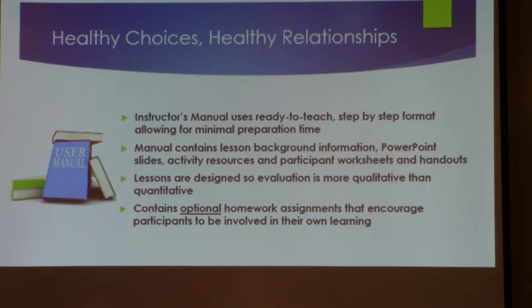PowerPoint slides, activity resources — all those things are built right into the curriculum, so there's no additional prep required. Having said that, if you have an activity you like that goes along with the topic you're working on that day, you can insert that into the curriculum. That's perfectly fine — we encourage it. You know your students better than the author did, because this was written for a wide range of students.